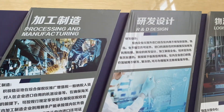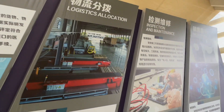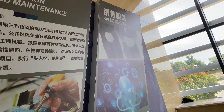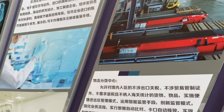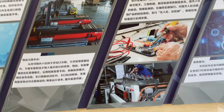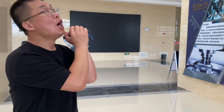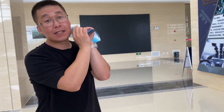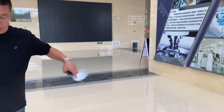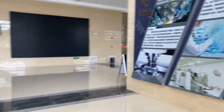The functions here include R&D, logistics, processing, manufacturing, inspection, maintenance, and sales. This is just one part of it. The whole bonded area is about 1.8 kilometers.